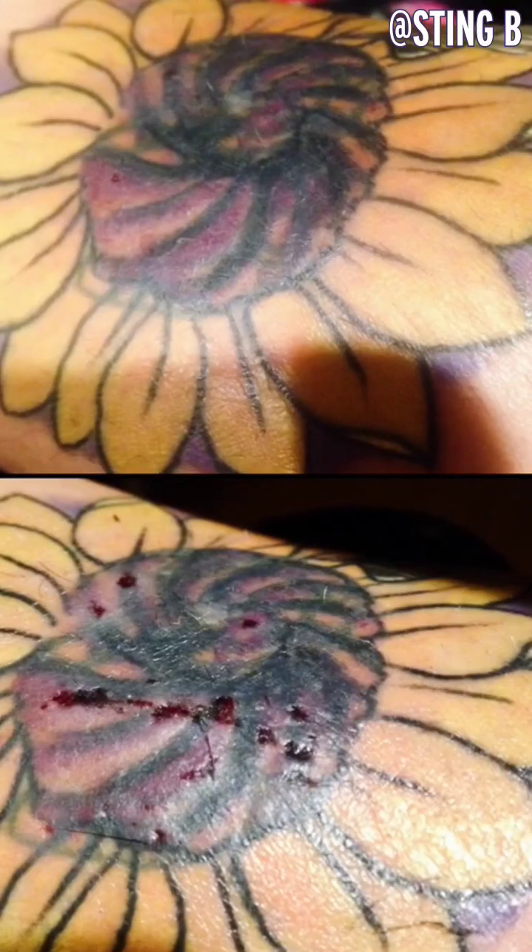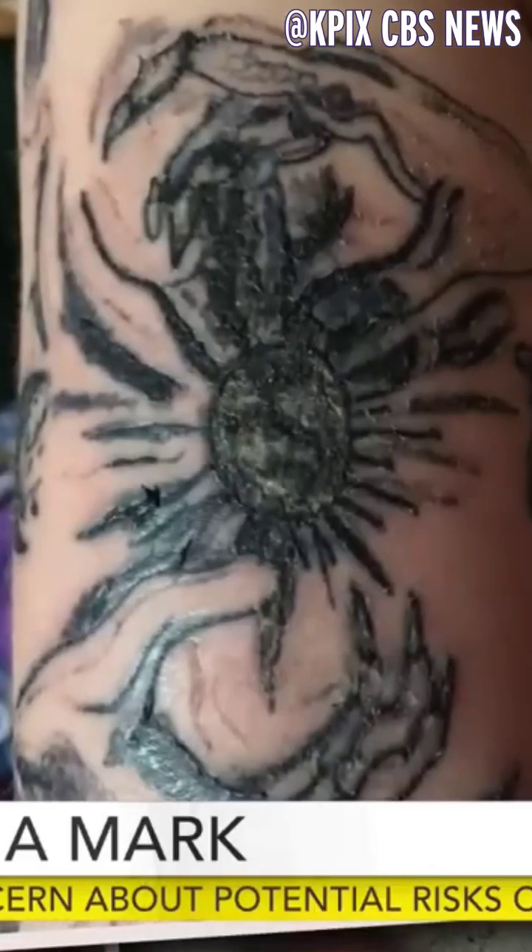Not all of these things are super dangerous, especially in tattoo-sized quantities, though some of them can break down into potentially dangerous compounds when exposed to UV light. But allergic reactions to tattoos aren't uncommon, and if the label is inaccurate, how are you supposed to know if you're allergic or not?